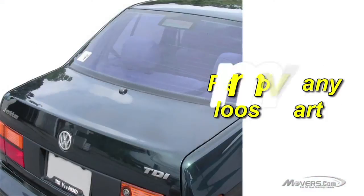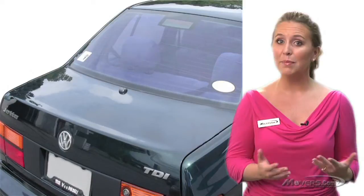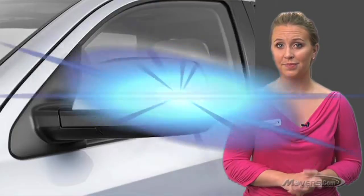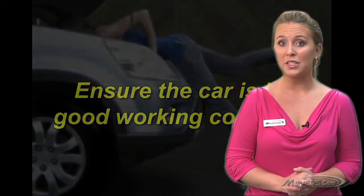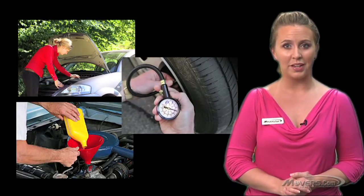Fourth, remove or protect any loose parts. Remove the antenna and any other detachable parts. For parts that can't be removed, like spoilers, fog lights, and side mirrors, wrap them with protective covering. Fifth, ensure the car is in good working condition. You'll probably want to drive your vehicle upon its arrival, so make sure the battery is charged, the fluid levels are good, and the tires are properly inflated before shipping.